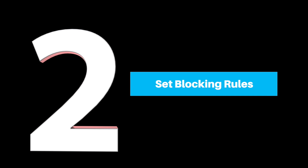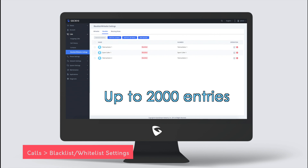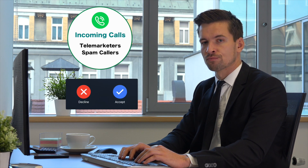Number 2: Set Blocking Rules. You can set up to 2,000 entries for blacklist and whitelist calls. That means you can control who's allowed to call the GSC and avoid random spam calls or unwanted calls.